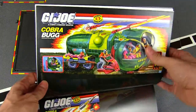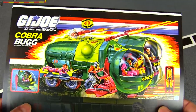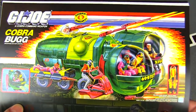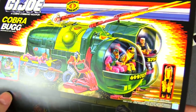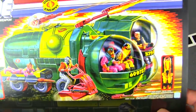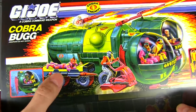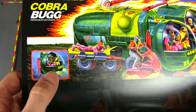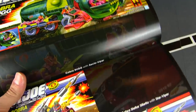There's the Cobra Bug — this is one I've been trying to find for a while, but the price just hasn't been right; its value has really shot up. It's a really cool-looking underwater vehicle with detachable pods and sea sleds. It'd be cool to have but it's a little pricey.